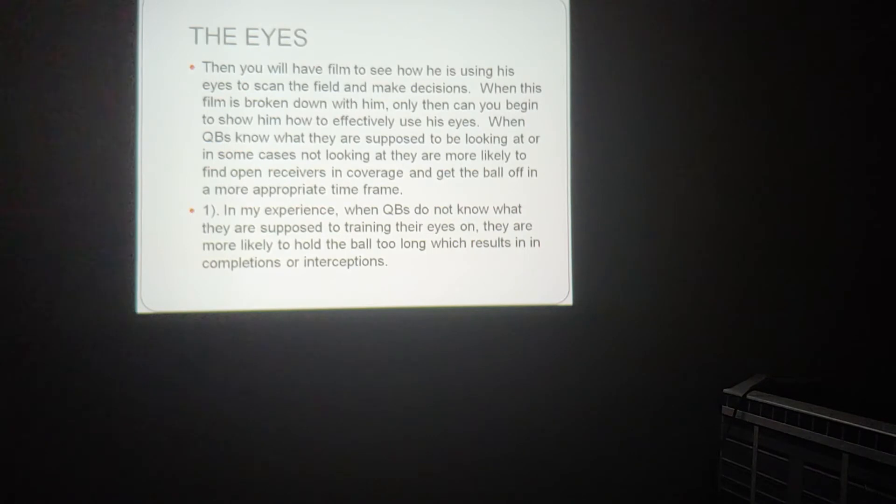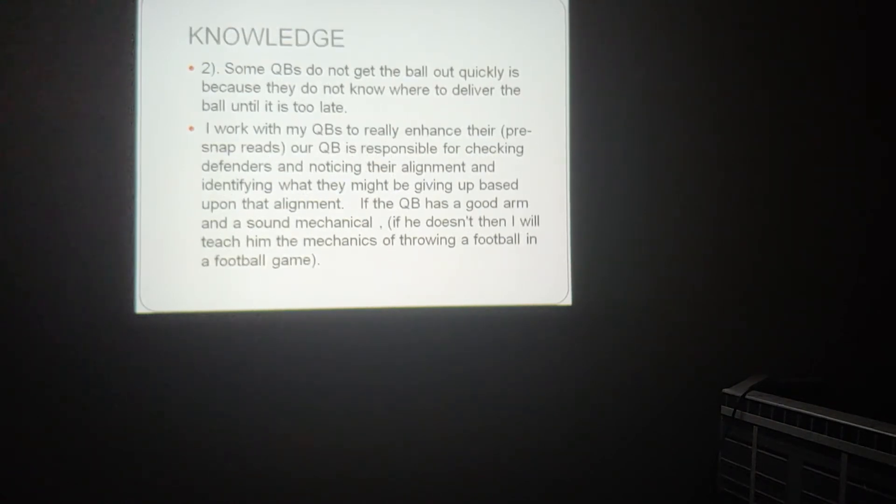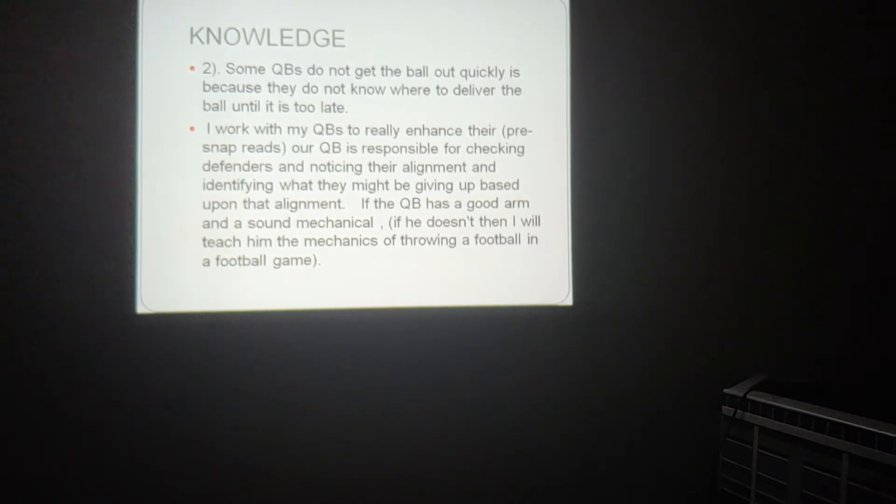In my experience, when quarterbacks do not know what they are supposed to be training their eyes on, they are more likely to hold the ball too long, which results in incompletions or interceptions. Some quarterbacks do not get the ball out quickly because they do not know where to deliver the ball until it's too late.